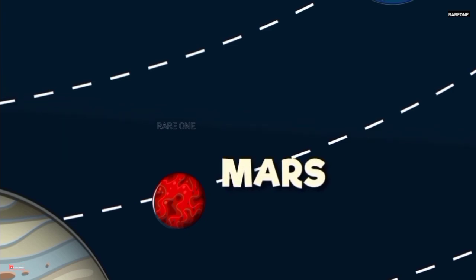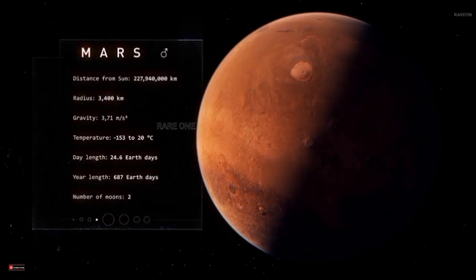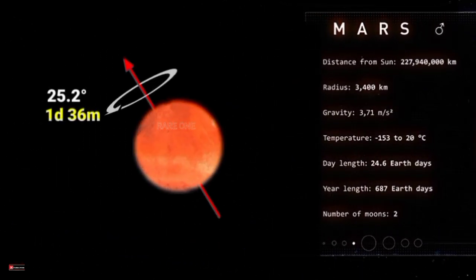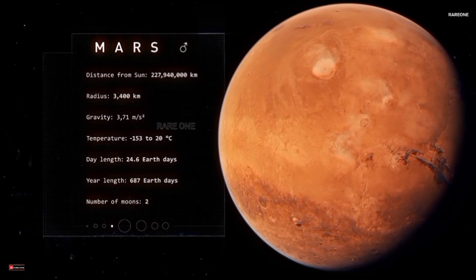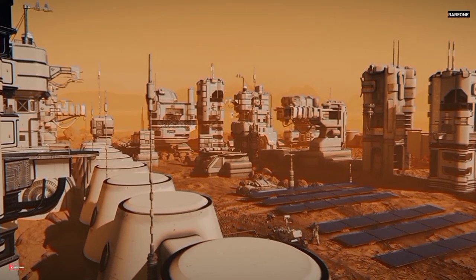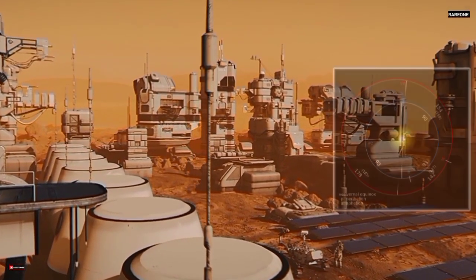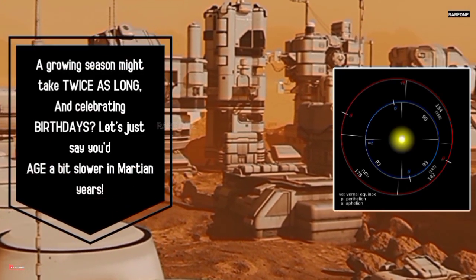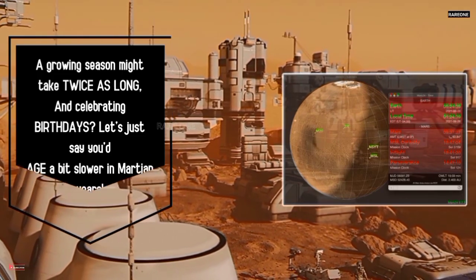Mars — the almost familiar neighbor. Our neighboring red planet is a bit more relatable. Its day, called a Sol, is just 24.6 hours long, almost the same as Earth's. However, its year is nearly twice as long, lasting 687 Earth days. This longer year would have major implications for any future Martian colonies — imagine adjusting agriculture and seasons to a Martian calendar. A growing season might take twice as long, and celebrating birthdays? Let's just say you'd age a bit slower in Martian years.